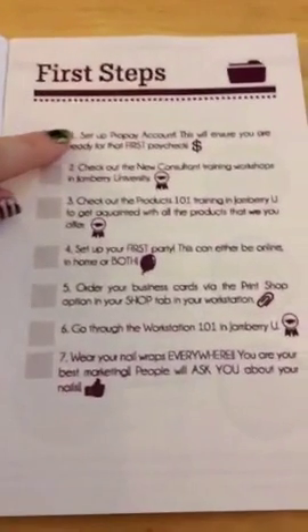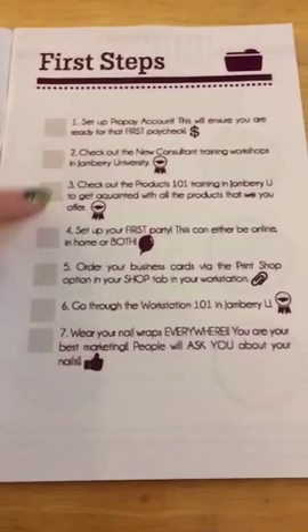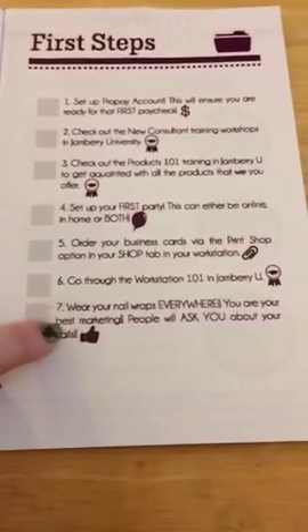Here are the first steps, all about setting up your ProPay, where to find some different trainings, and a little bit of tips about how to get your marketing out there.